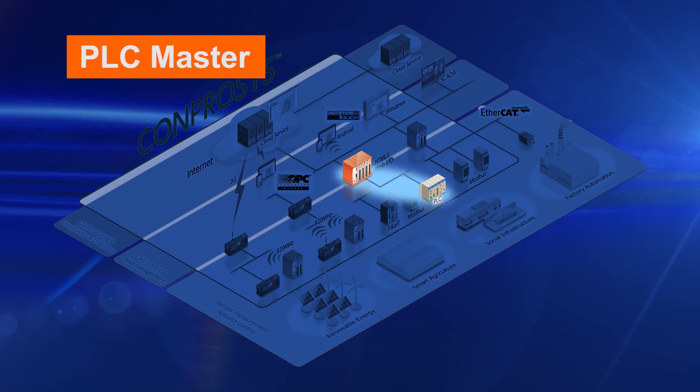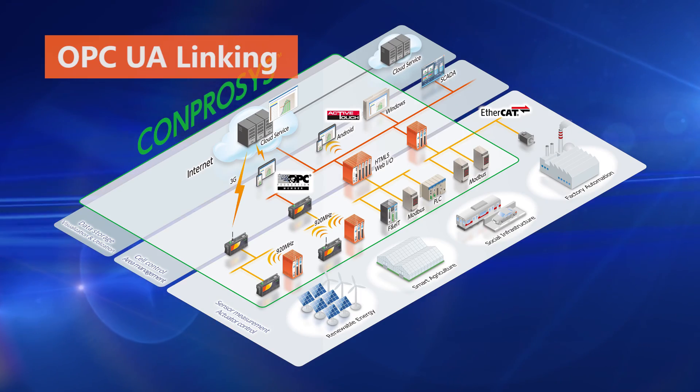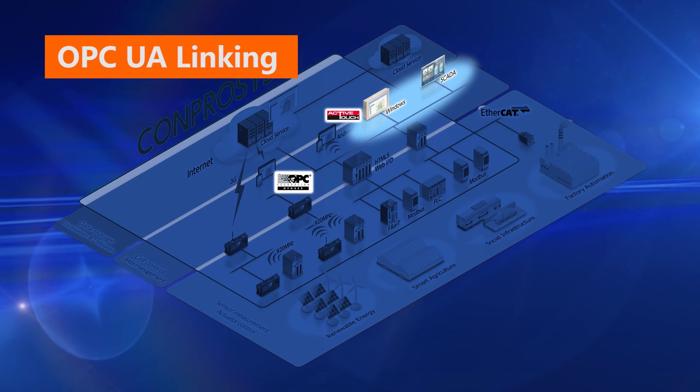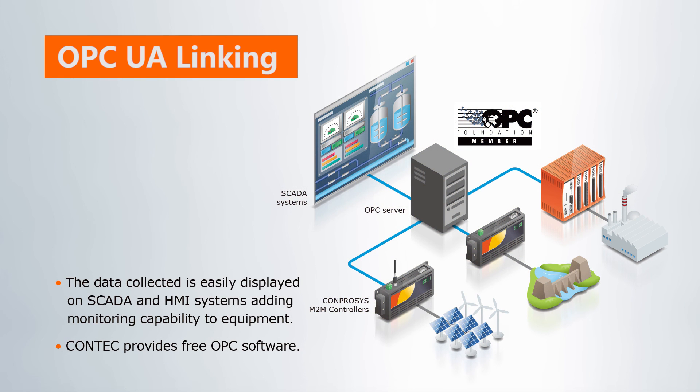Comprosys can collect data from PLCs made by a wide variety of manufacturers. Equipment performance and data analytics can be monitored using SCADA and HMI systems.